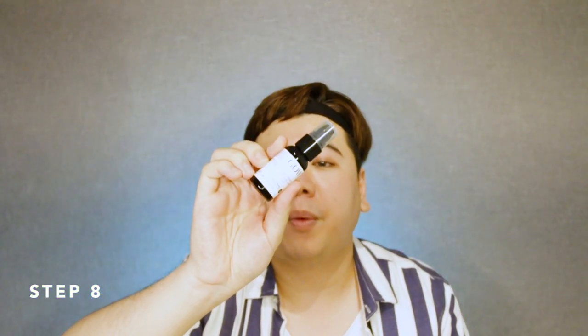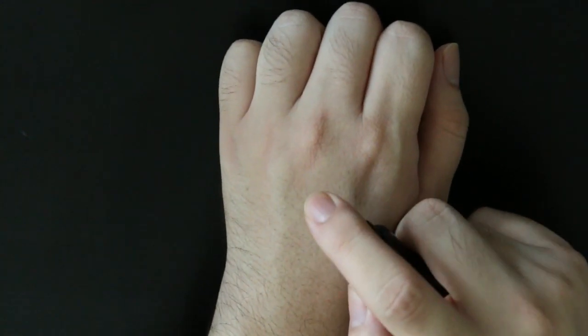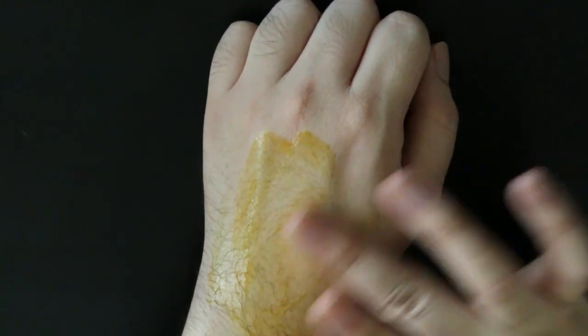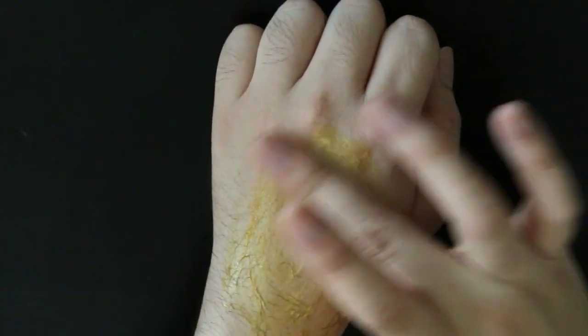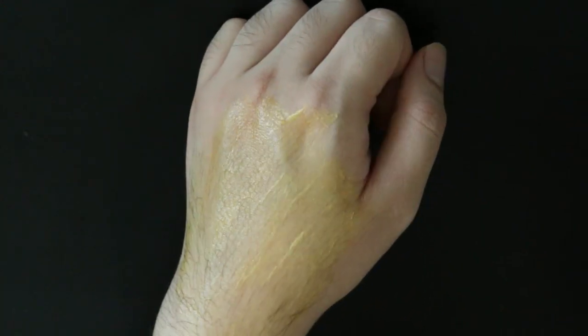I usually let this ampoule sit on my skin for about a minute before I go in with the Garden of Wisdom 2% Alpha Arbutin and 1% Kojic Acid Serum. What this does is help to basically brighten the skin. It comes in a really brown orangey colour, kind of like vitamin C, and it also has a little bit of a rusty scent after it dries up, similar to vitamin C.